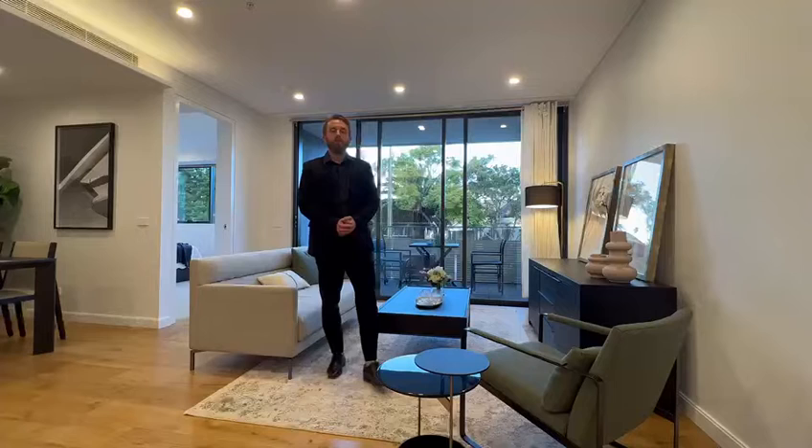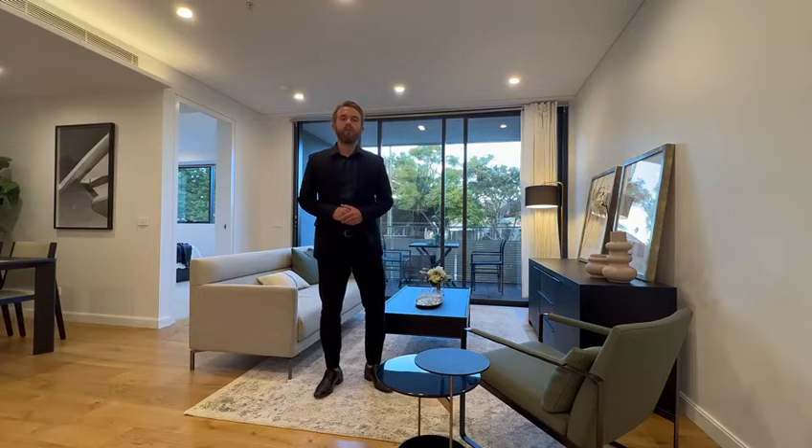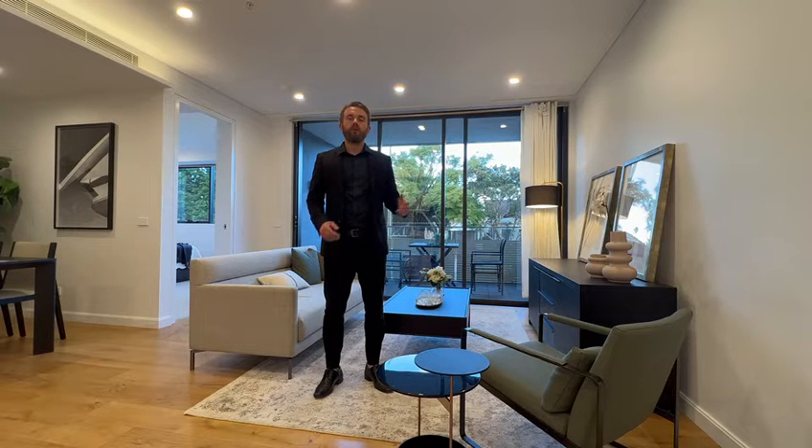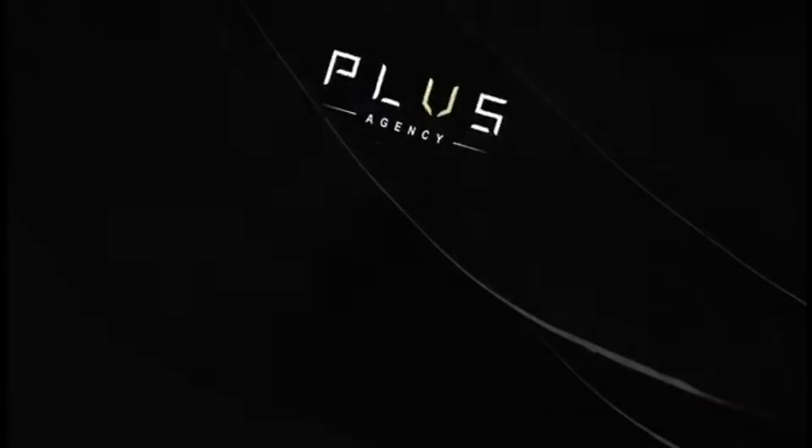Opportunities like this do not come very often to the market. Please give me a call today on 0405 037 454 to schedule your private appointment. Alisson Hanawa, plus agency. Thank you.